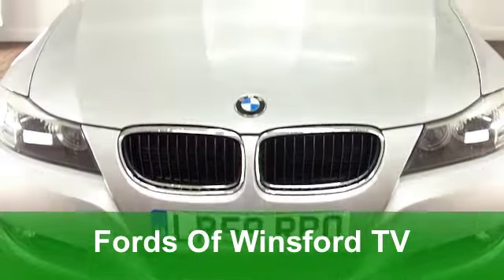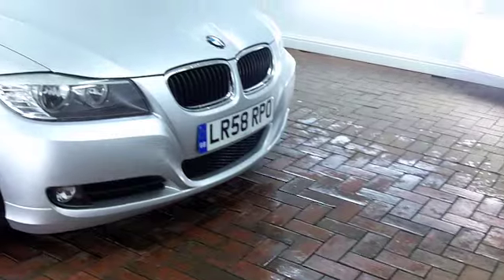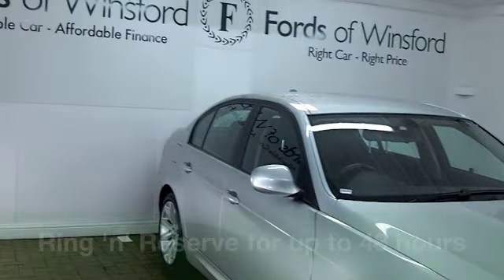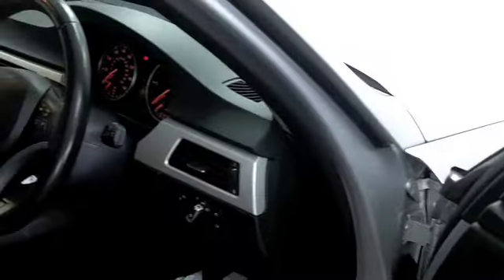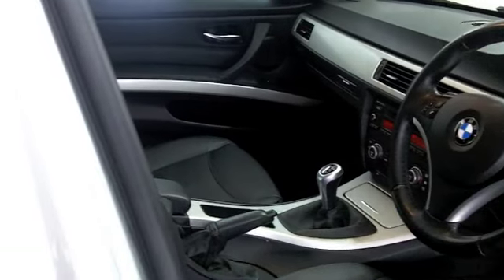You get more than a desirable image with a BMW 3 Series — you get great driving dynamics and pretty decent running costs, especially on the diesel editions like the one we have here. It comes from 2008, a 320d SE with just around 30,000 miles on the clock. That's really below average for each year.